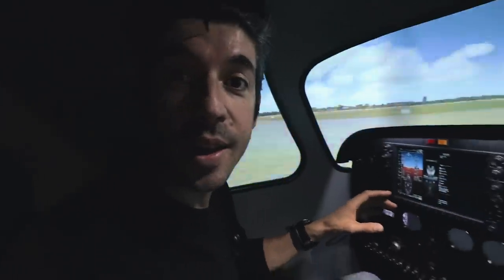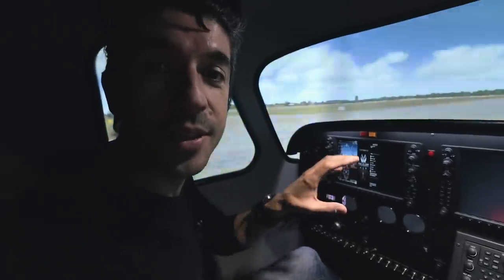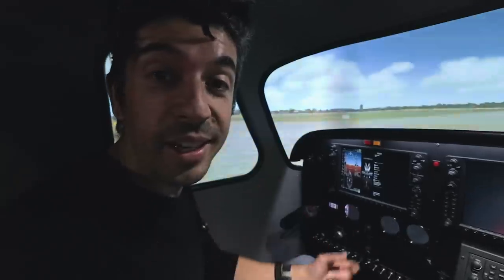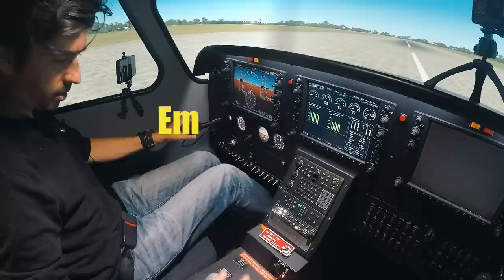It feels pretty much like any other Cirrus aircraft you'd have sat in before. The controls are similar — the only difference between what we have in Kilo Juliet November and this sim is that the avionics are based around the Garmin Perspective, the Cirrus Perspective. If you've flown a G1000 you'll probably recognize that, as opposed to the Avidyne which we have inside Kilo Juliet November. Apart from that it's all very familiar.